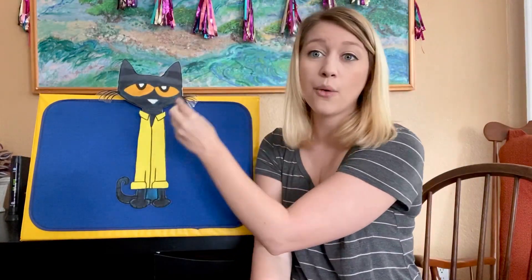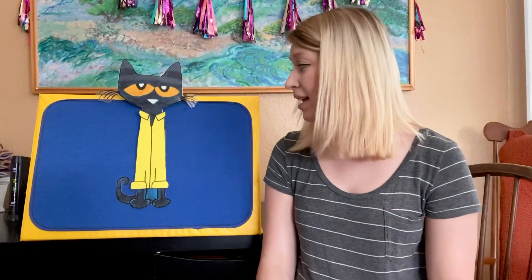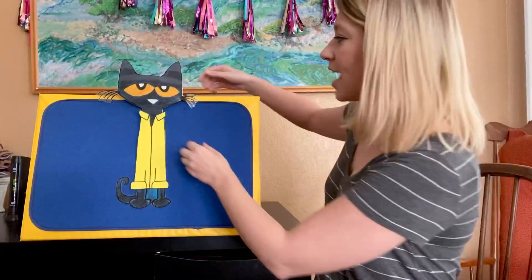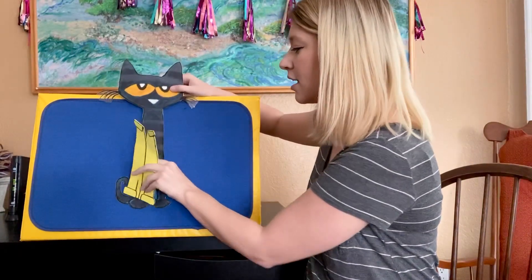Pop! Oh no! The last button popped off and rolled away. How many buttons does Pete the Cat have now? He doesn't have any. He has zero. He has no buttons left. What do you think he's going to do? Do you think he cried this time? He didn't. Pete the Cat didn't cry. You know what he did? He looked down and underneath his shirt, he realized he still had his belly button!